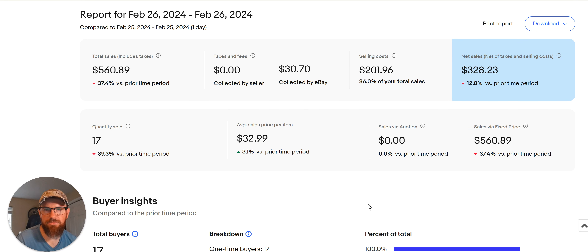Hey, what's going on everybody? Welcome to another day of Redbeard Grind. I'm Redbeard. This is going to be my 5 in 5 video. I'm going to review what I sold yesterday — or the top 5, at least for this one. We had 17 sales. We did $560 in sales yesterday, which is a good day.